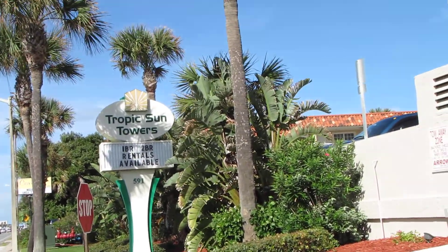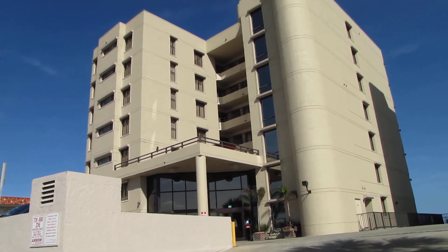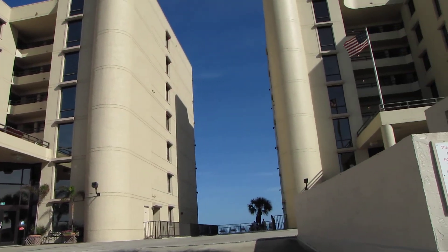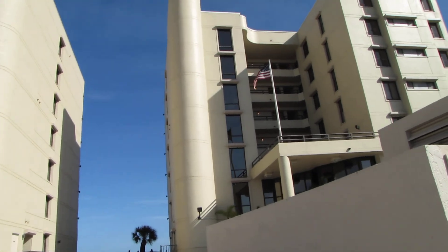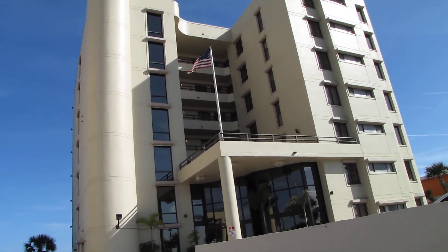This is where we stayed at Ormond Beach. There are two towers — that's Tower 2 and this is Tower 1, the building that we stayed in. I'm going to do a little walk around.